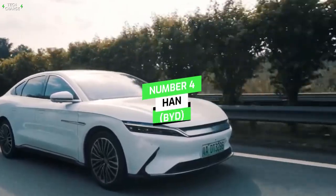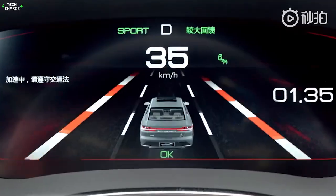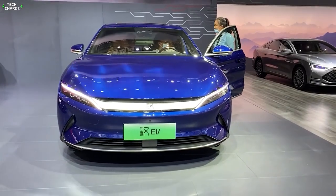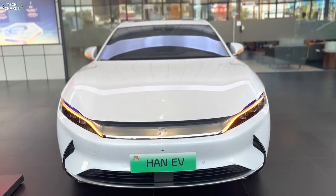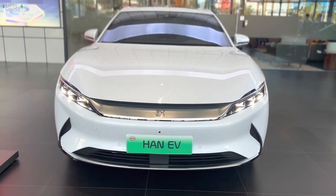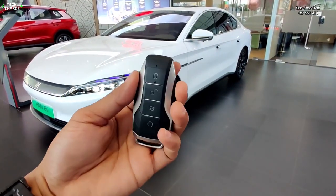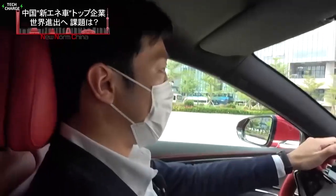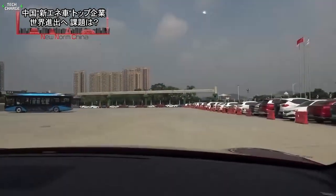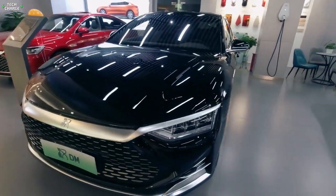Number 4: Han BYD. When BYD released its Han EV series, it included three pure electric models and one hybrid model. Looking into its driving range, the Han EV's long-range pure electric version gives a remarkable 605 kilometers or 376 miles per charge. It has an impressive acceleration performance of 3.9 seconds from 0 to 100 kilometers per hour, making it China's fastest EV in production.